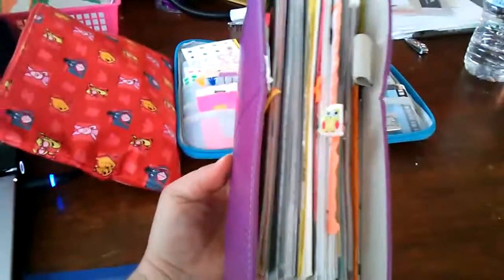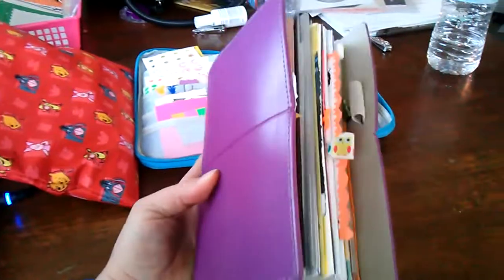So there's my Filofax. It's pretty full — actually, I've cleaned it out quite a bit. But I like it.